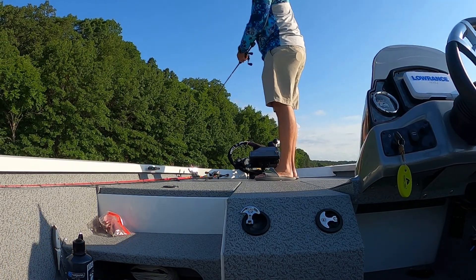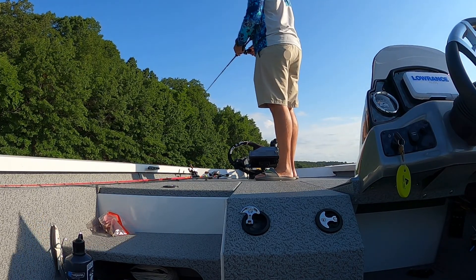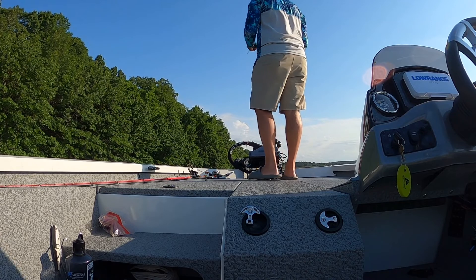The worst part about fishing fish deep is waiting for it to get there. Don't want to use a heavyweight and disrupt the finesse approach, but man, it feels like it takes forever.